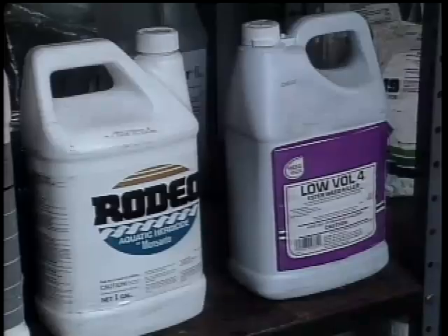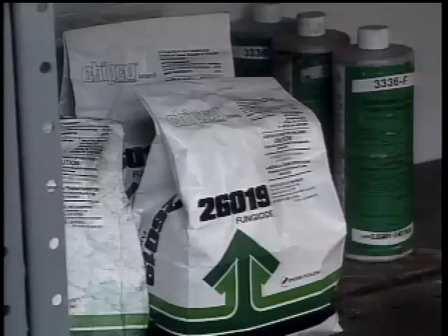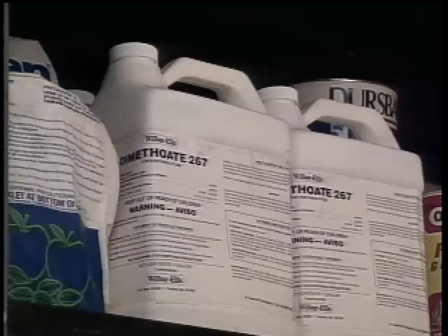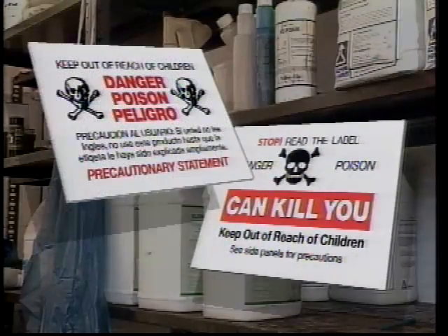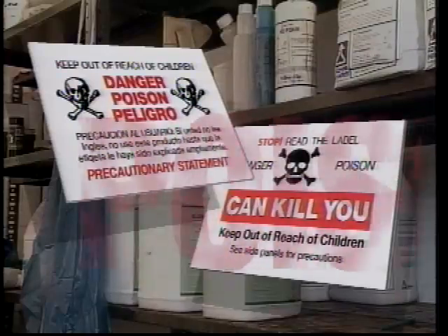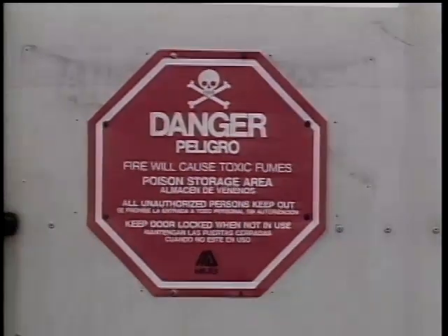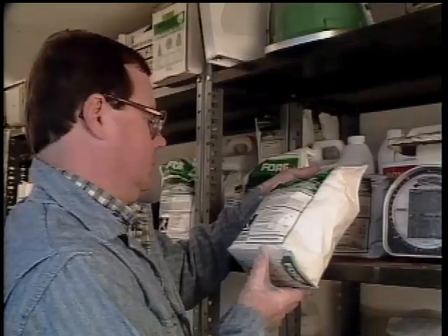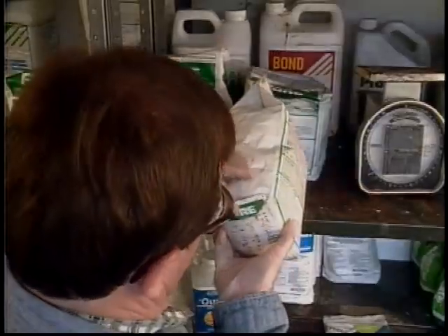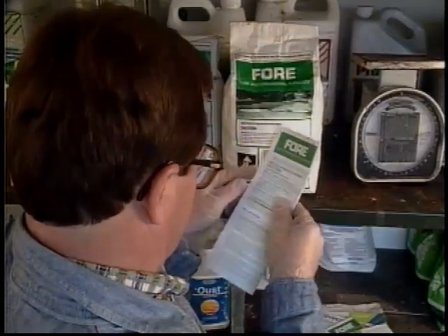Every pesticide has a specific level of toxicity, and it's important that you're familiar with the particular properties of the chemical you'll be using. All pesticides sold and used in the United States are registered with the Environmental Protection Agency, and required by federal law to have labels that provide precautionary information to protect human health. This labeling can periodically change, and it is your responsibility to stay up to date on the most current information. Before you work with any pesticide, it is extremely important and a requirement that you read the label and follow all of the instructions all of the time. If you ever have a question, call the manufacturer's number listed on the package or your local cooperative extension service.